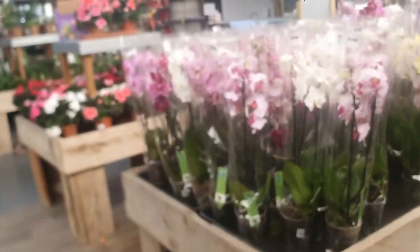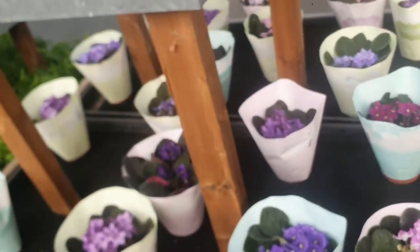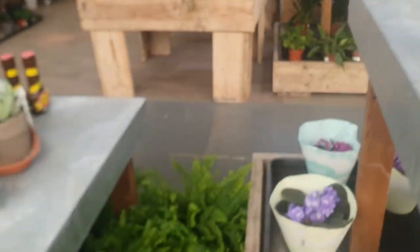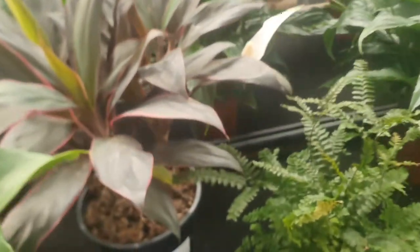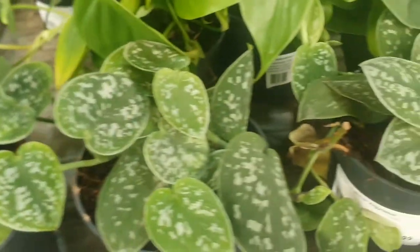They have a lot of orchids, as you can see, which are £9.99. They have African violets, which are £2.99. A lot of aloe, ferns. You can see peace lilies, which are £14.99. This is an anthurium, which is £14.99. This one is a cordyline, which is £21.99. You can see they have a lot of peace lilies. And a scindapsus pictus, which is £4.99.